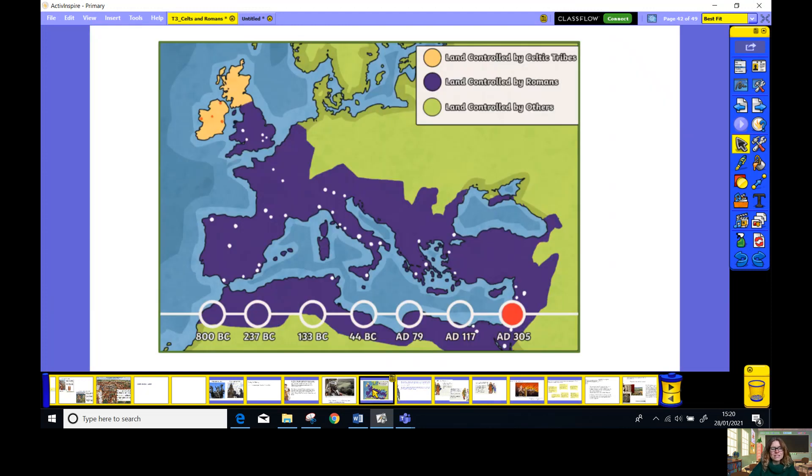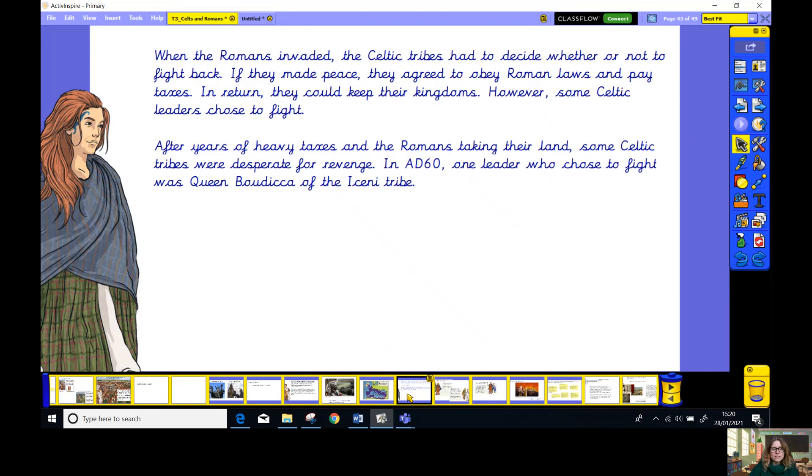Now you've watched that video, you found out a little bit more about the Roman invasion. And by AD 305, the Romans had acquired all of this land — they had a really mighty empire. Now, during that time, the Celts weren't always very happy about this. Let's find out more about Boudica and what she thought.